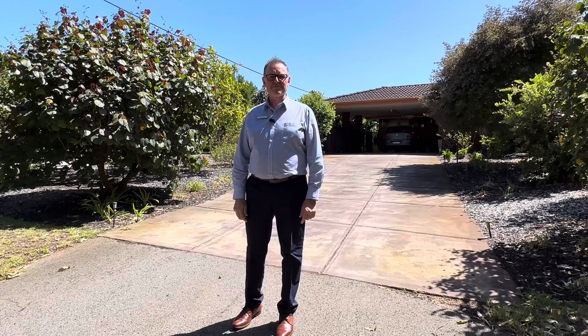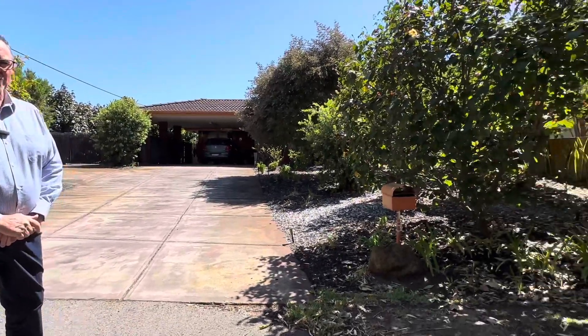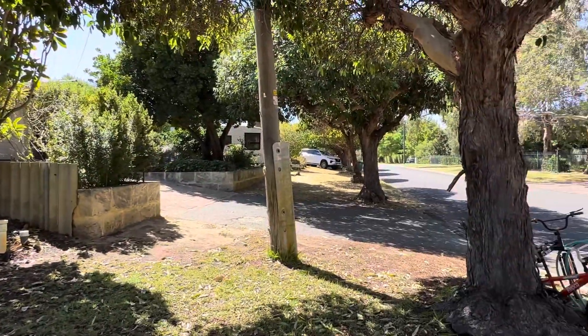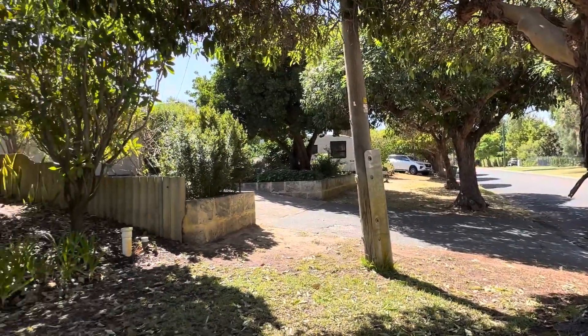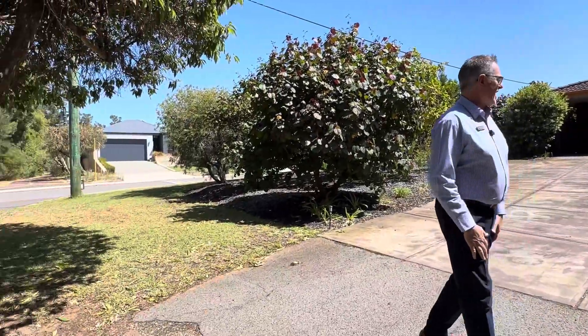Hi there everyone, Paul Hanitch here from Professionals Wellstead team, welcoming you to beautiful Townside Treasure, 15 Villiers Street East in Bassendean. We're just under 200 metres from the Swan River here — it's a beautiful, quiet cul-de-sac little spot. Come on inside, very excited to show you around.